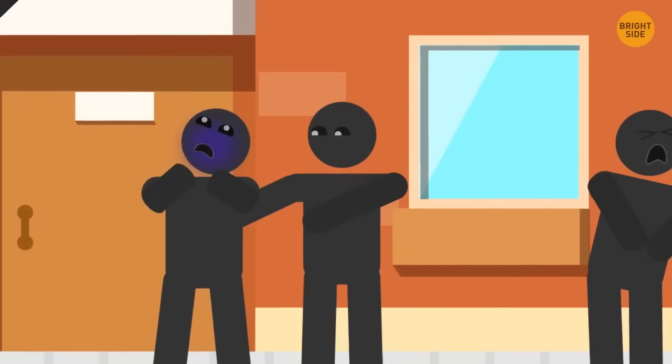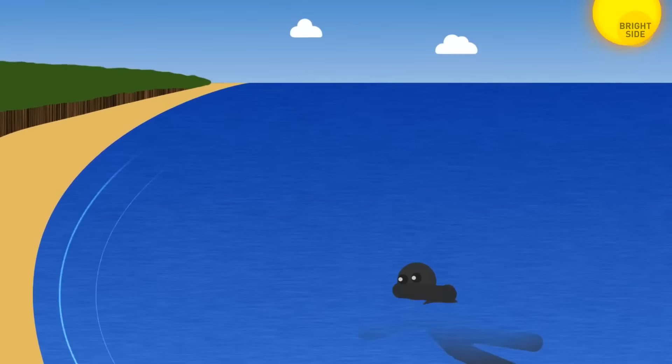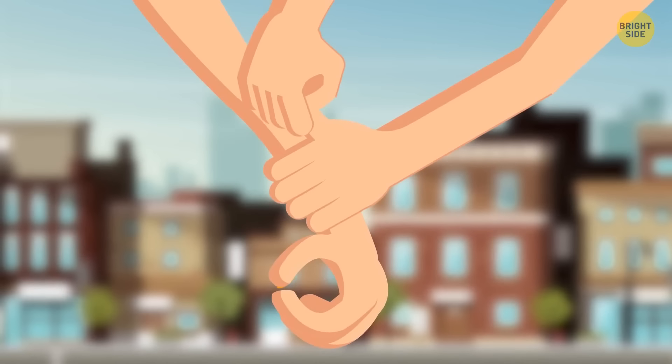When caught in a strong rip current, never swim against it — you'll tire yourself, and it won't end well. Swim parallel to the shore fast, but stay calm and comfortable. Even if you get further out, you'll eventually escape the current and can head back to shore. Thumbs are the weakest part of someone's grip. If someone pulls you by the wrist, don't twist your arms in their hand — try to push away starting right where their thumbs are.